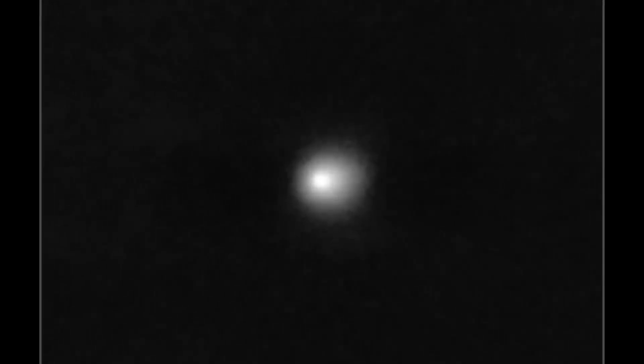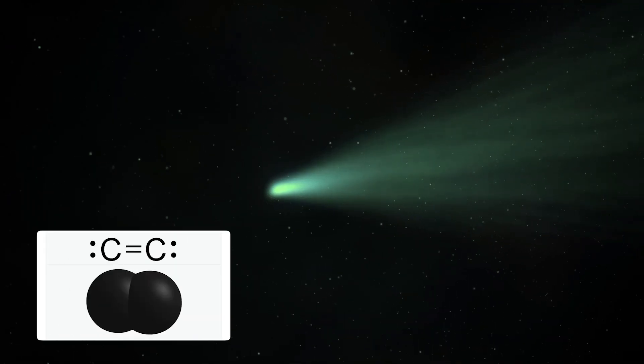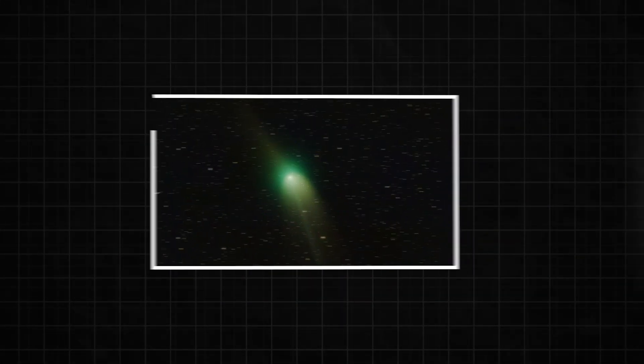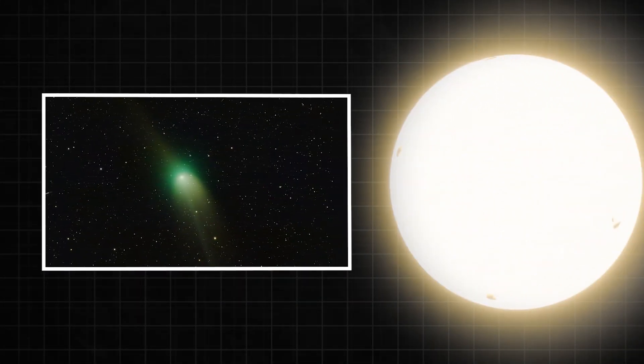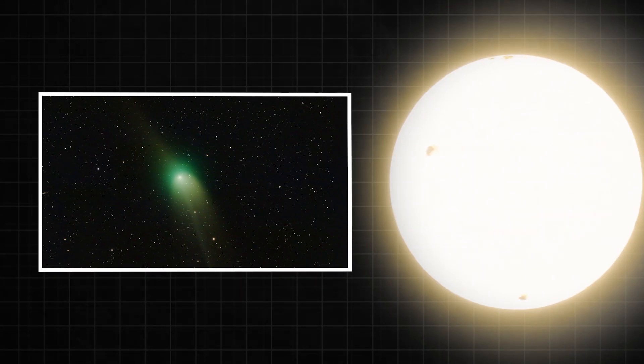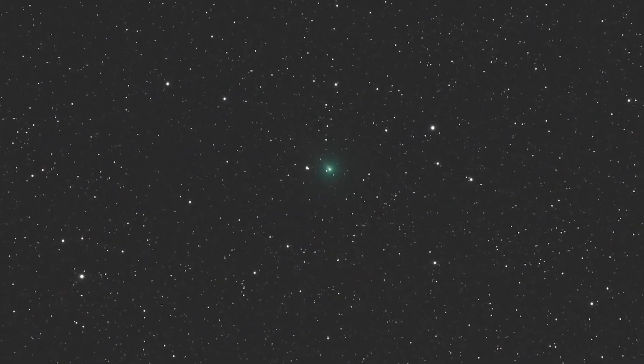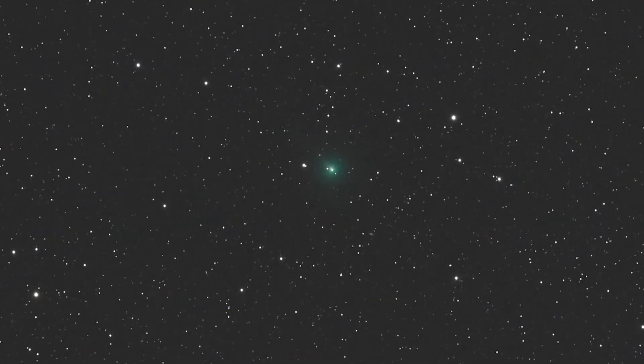Comets can turn green, and we already know why they do that. It happens when sunlight hits a chemical called diatomic carbon, or C2. This molecule reacts to ultraviolet light from the sun, giving off a bright green color — kind of like a cosmic glow stick. But Three-Eye Atlas doesn't have any C2. None. Zero.